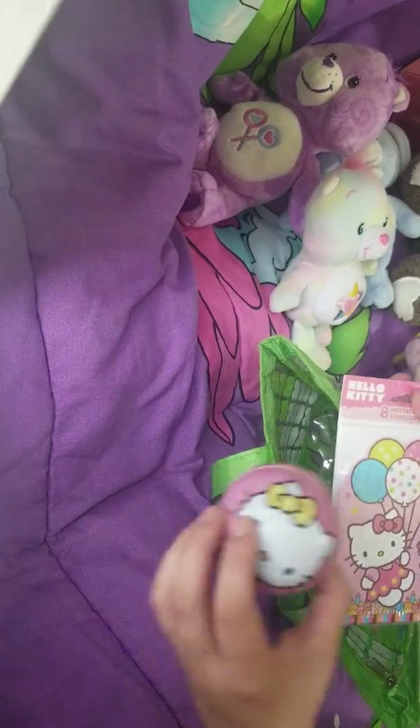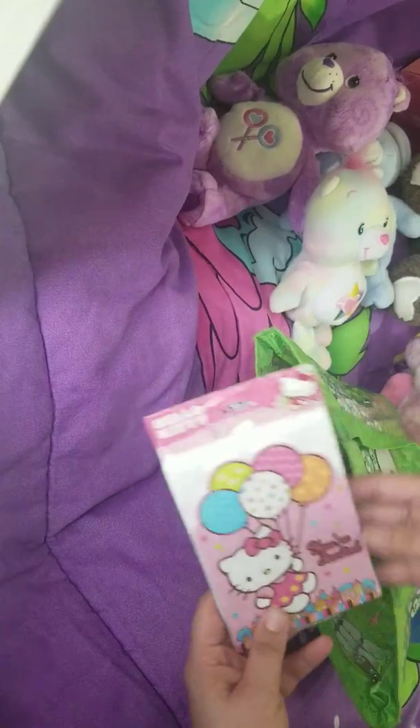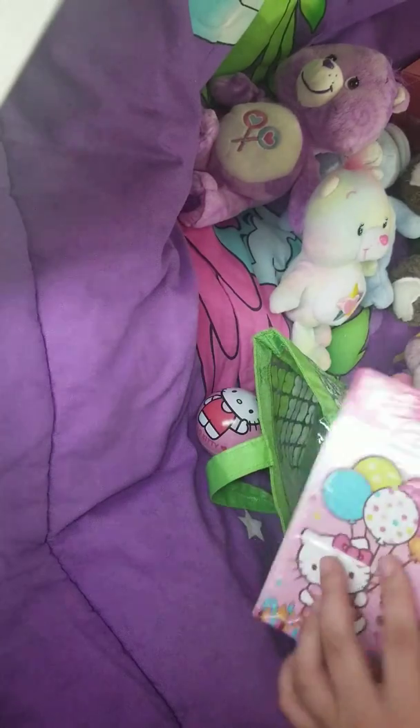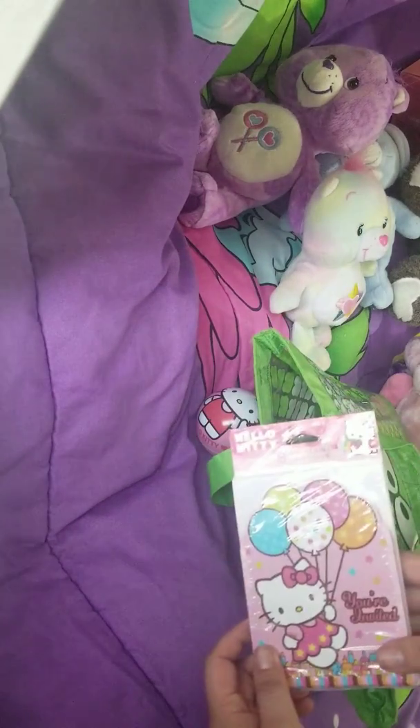And then there are some little tidbits. I found a ball that rattles, which is really cute, and some invitations for my next adult birthday party.